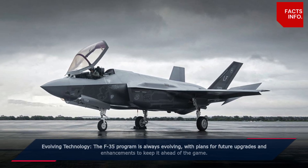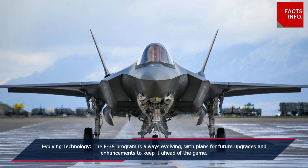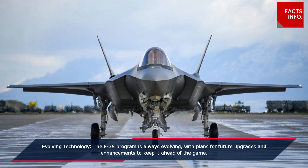Evolving technology. The F-35 program is always evolving, with plans for future upgrades and enhancements to keep it ahead of the game.